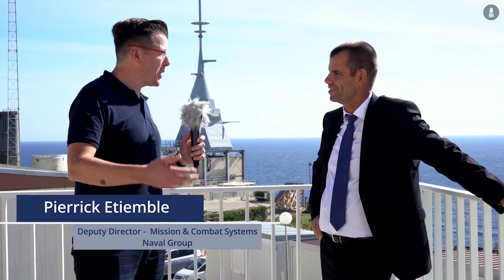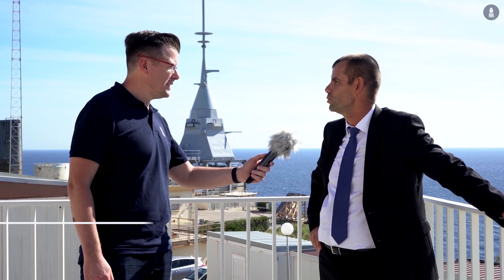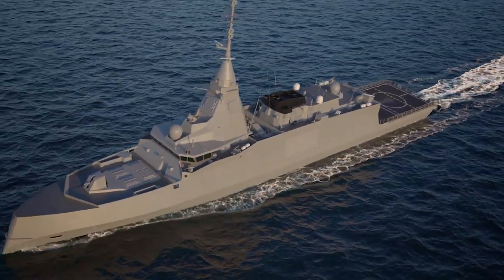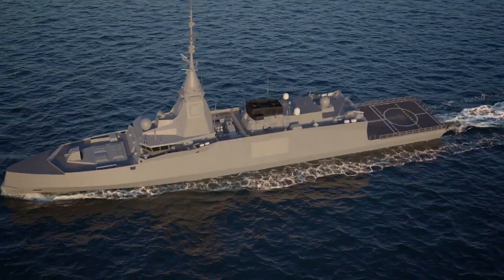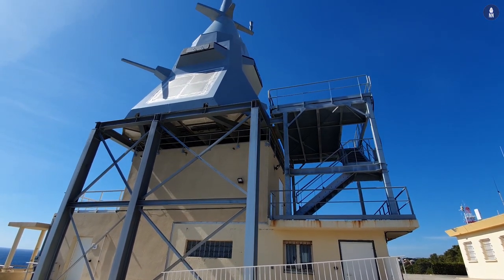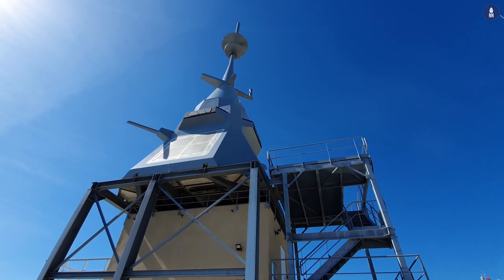Good afternoon Pierrick, where are we right now? So you are in Saint-Mandrier near Toulon where we are currently integrating the new combat system for the FDI, FDI being the new frigate for the French Navy. So behind you, you have in fact a new mast, the mast being developed and built by the shipyard in Lorient.